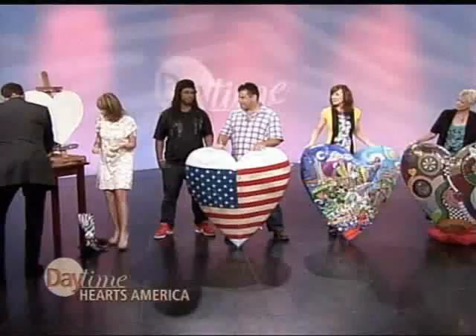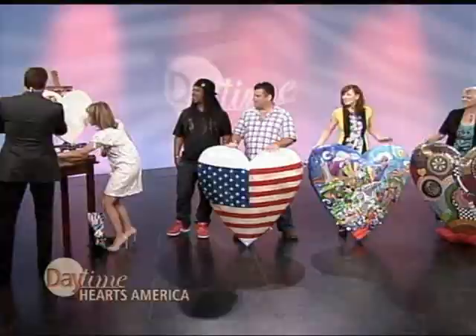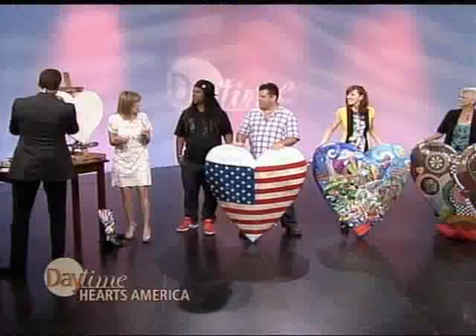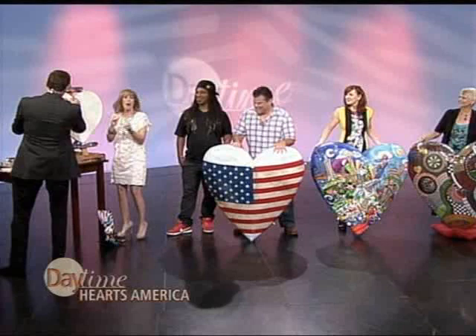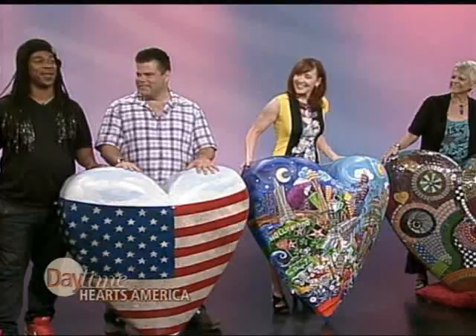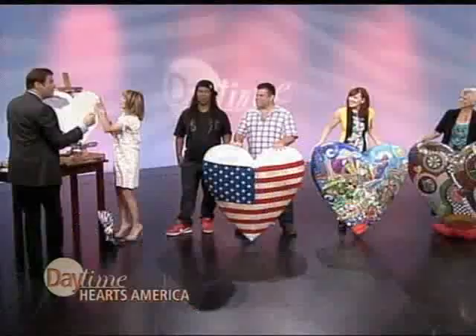I'm going to start — could you pass me a brush? We're going to work at this. So these can be found right now at Westfield Countryside Mall. Watch for them — they're going on tour. Jay, Carol, Rasta, Teresa, thank you all very much. We're going to be working on this throughout the show and we'll show it to you when we're done. We'll be right back. I have no idea what we're doing.